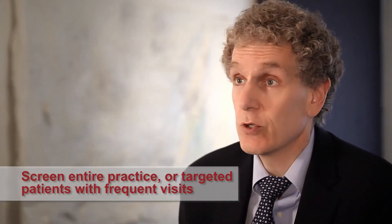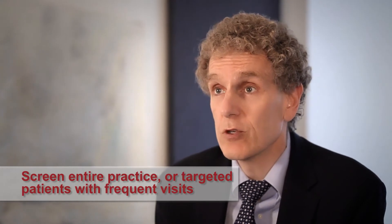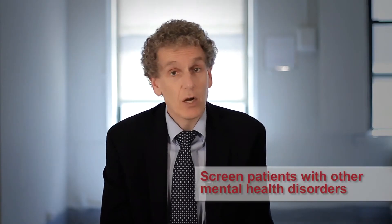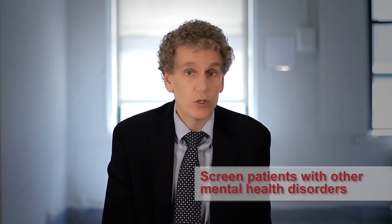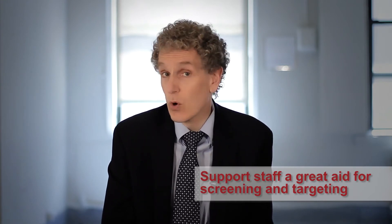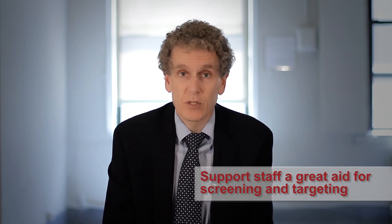Some primary care physicians have decided to screen their entire practices. Others have decided to target individuals making frequent office visits without clear complaints. Others are screening patients with other mental health disorders, specifically the comorbidities commonly seen with ADHD. The ease of use of the scale and the ability for it to be scored by support staff will increase its utility in your office.